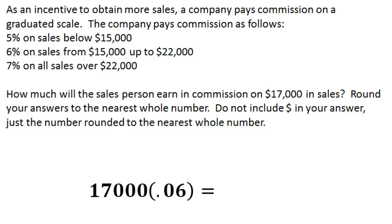That gives us a commission amount of $1,020. We were asked not to include dollar signs in the answer, but $1,020 is what this person earns on $17,000 in sales. We simply identify which commission tier applies to the total sales amount and multiply those two together to get the commission earned.